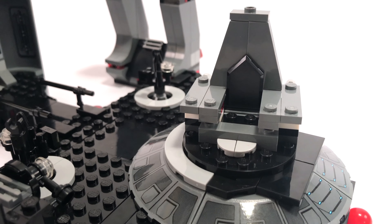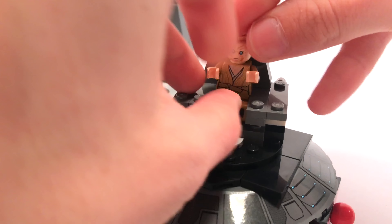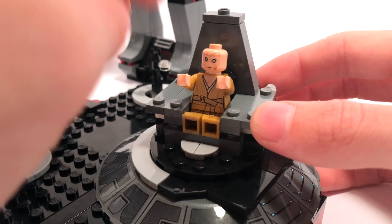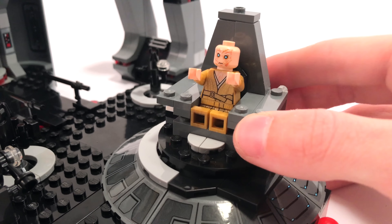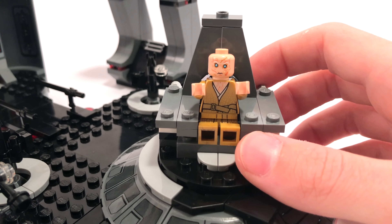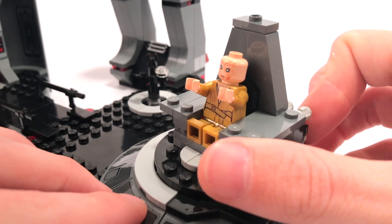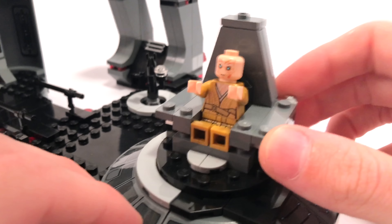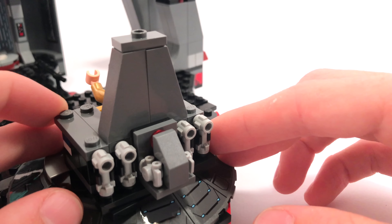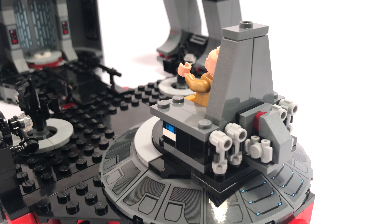Spoiler warning — Snoke dies in The Last Jedi, but anyway, you can have Snoke sit right in his chair. He's rather small in there, which is kind of cool, but the minifigure compared to the movie just doesn't feel tall enough. The longer legs like Woody from Toy Story would have been too tall, so LEGO gave him shorter legs, but he doesn't really fit into the chair the way he does in the movie. Around the back there's some extra detailing, but it's nothing to write home about.